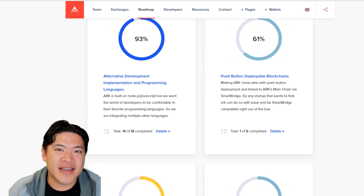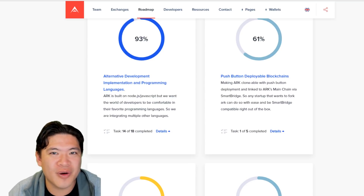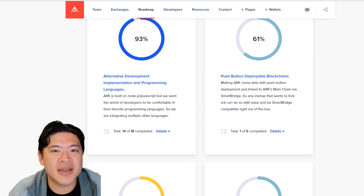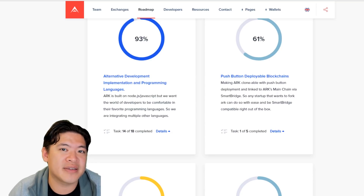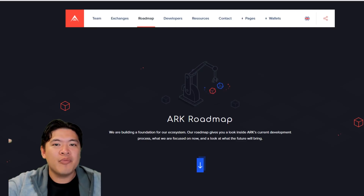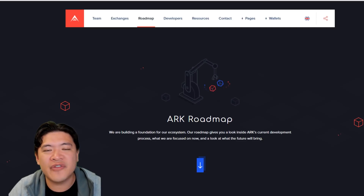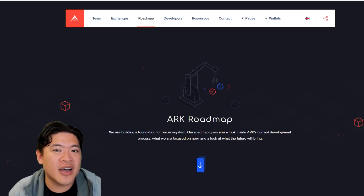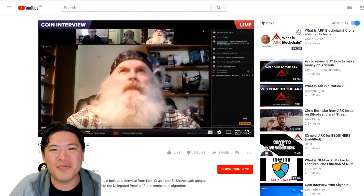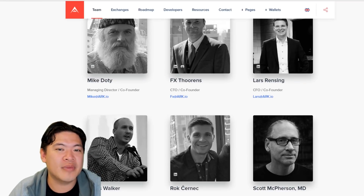ARK already has their own mobile wallet — it's beautiful, currently on Android, and going through iOS approval. You can already start delegating your ARK for proof-of-stake mining. One concern I had earlier — and still have a little bit — is their ambition: connecting everything together, building the framework and Smart Bridge is a lot to do. After nine months a lot has been done, but there's still a lot to do. They do have the coolest guy on the team though — Mike Dalty, who looks like the ARK Gandalf. They seem to be growing and including new developers.